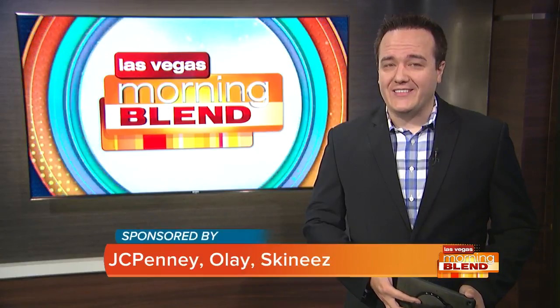Fall is here and that means football, whether you're tailgating or enjoying the game at home. Janae Luciani has the Lifestyle 411 on how to be a top fan while looking great while you do it.